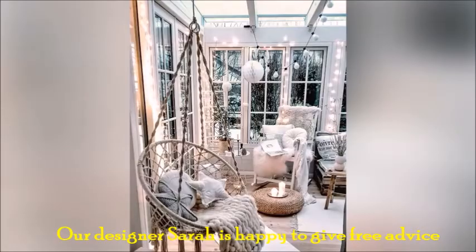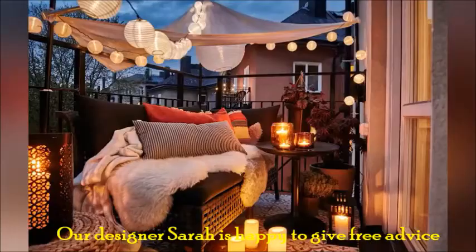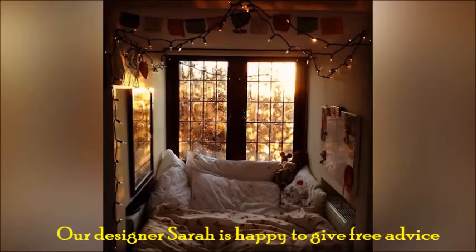Having good lighting is key to creating a cozy atmosphere in your room. If you're not sure how to design a warm room, start by looking at your lighting situation.